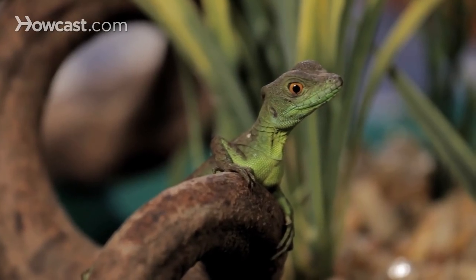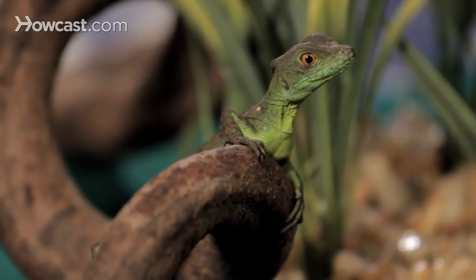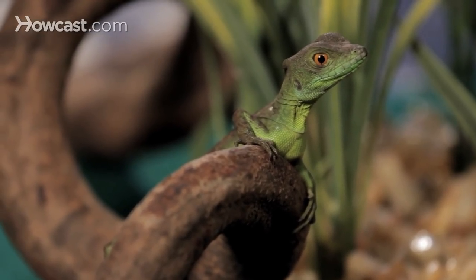Green basilisks, of course, are known as the Jesus Christ lizard because of their ability to run across the water, which is a fascinating thing for people, and they often want to have them as pets.